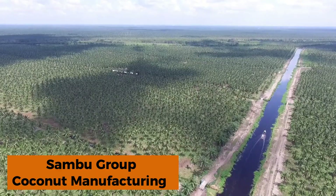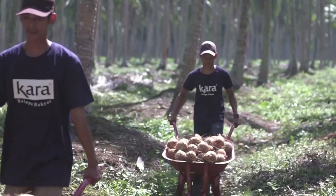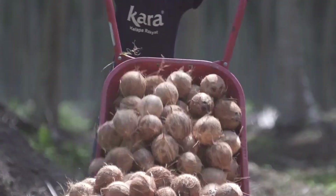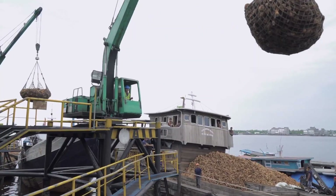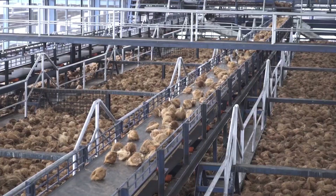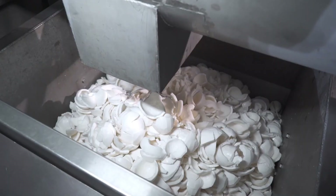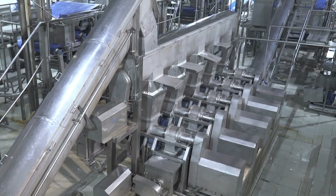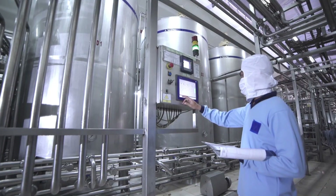The Sambu Group in Indonesia is a major force in the coconut industry, specializing in cultivating and processing coconuts into products such as milk, water, powder, cream, and the beloved national treat — candied coconut. Their plantation spans such vast areas that traversing them often requires a motorcycle or even a helicopter. Inside their modern processing facilities, state-of-the-art machinery handles every stage of production.